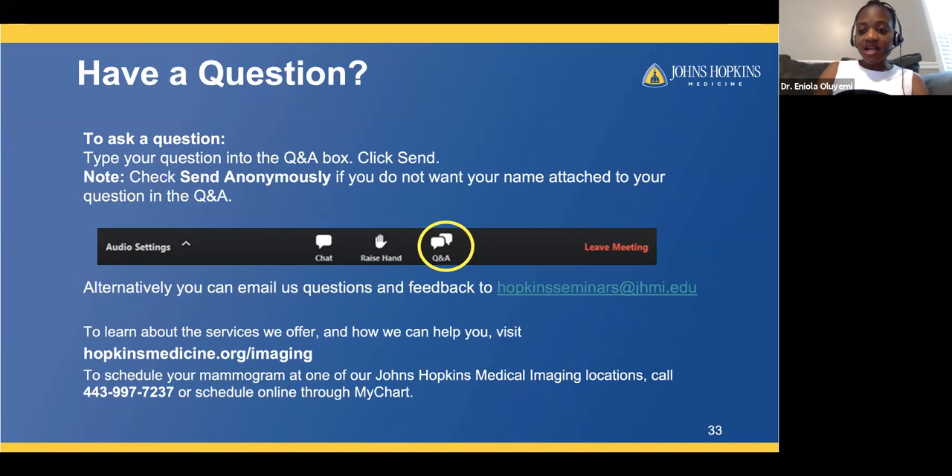Q: I have Cowden syndrome. Should I be getting additional scans? Patients with Cowden syndrome, BRCA1 mutation, or any genetic syndromes have specific screening guidelines depending on their syndrome. We have a great risk assessment program at Johns Hopkins — the Johns Hopkins Cancer Risk Assessment Program. I would highly recommend it for anyone wondering about their family risk, especially those with multiple relatives who had breast or other cancers, to ensure they're getting appropriate screening based on their specific syndrome guidelines.